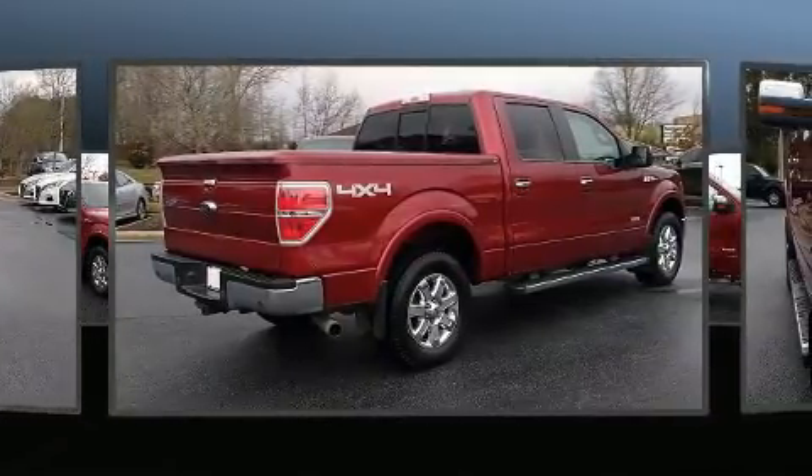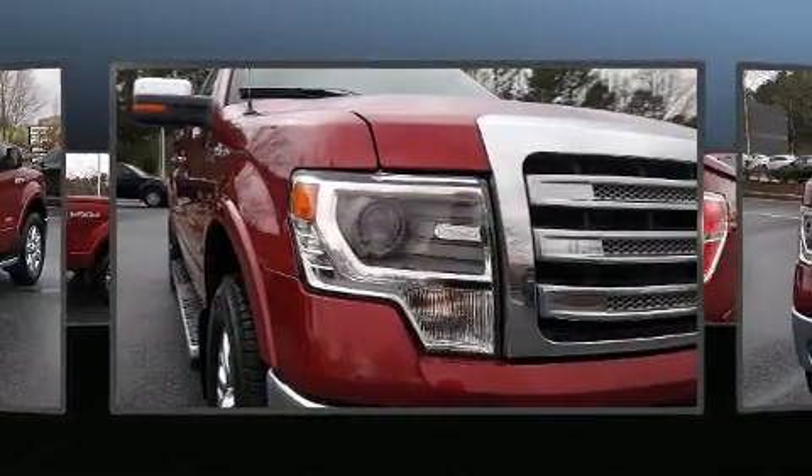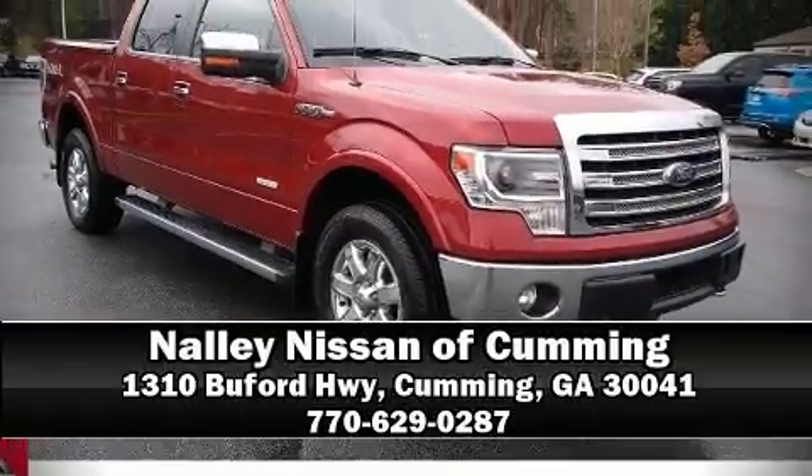Various mechanical systems are monitored by electronic stability control, keeping you on your intended path. Our sales reps are knowledgeable and professional. Stop in and take a test drive.